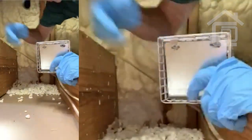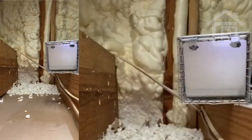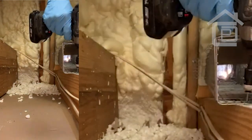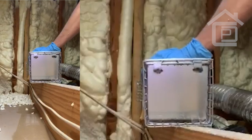And put another screw here — right there. Now it's secure.